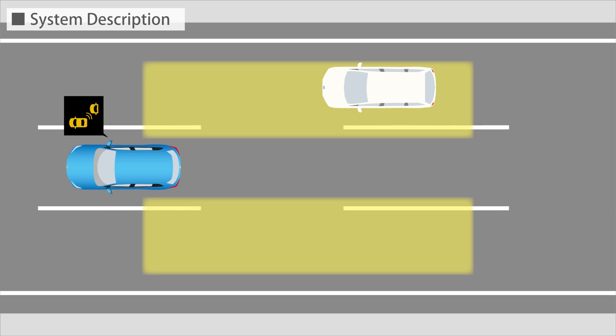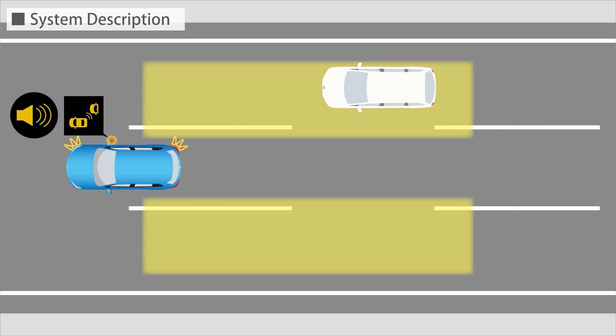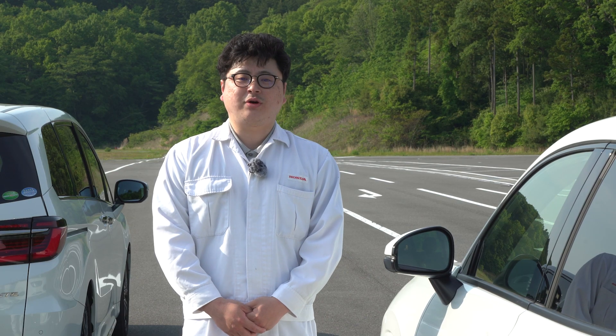Also, if the driver operates the turn signal switch while detecting vehicles approaching from behind in adjacent lanes, the indicator blinks and an audible alert sounds. That is all about the system configuration and a basic description of it.